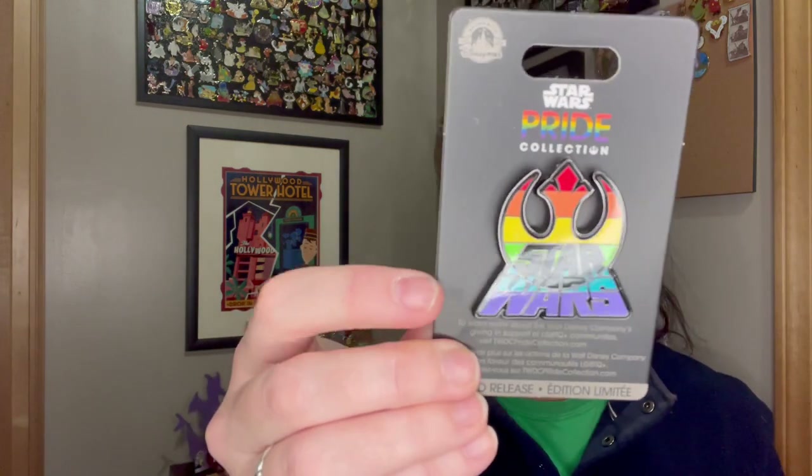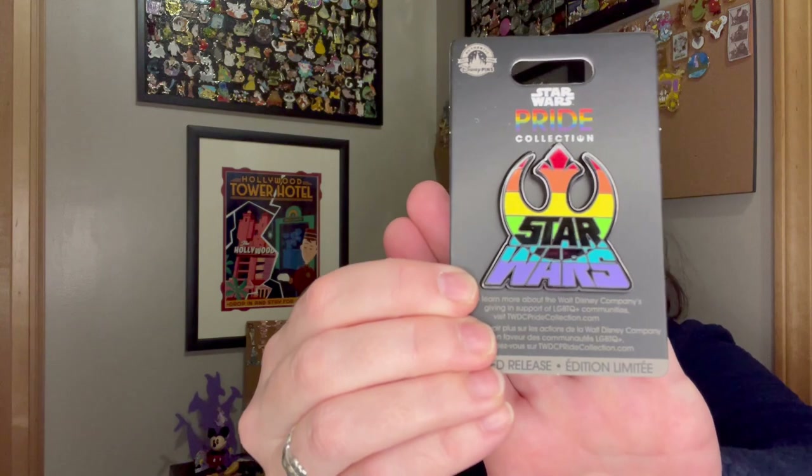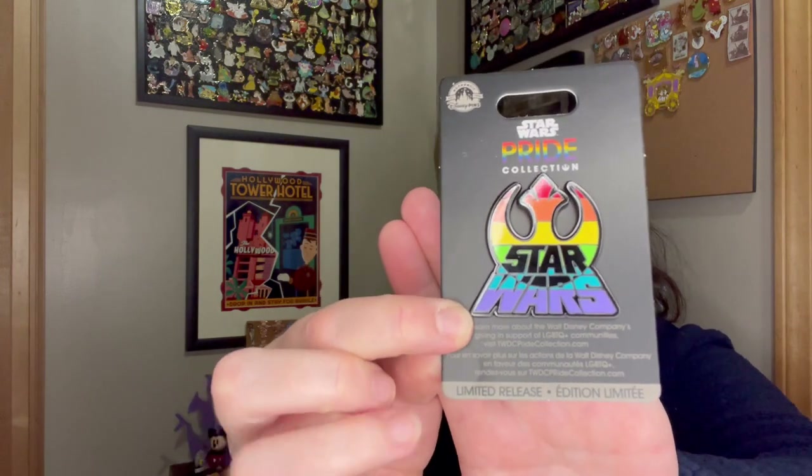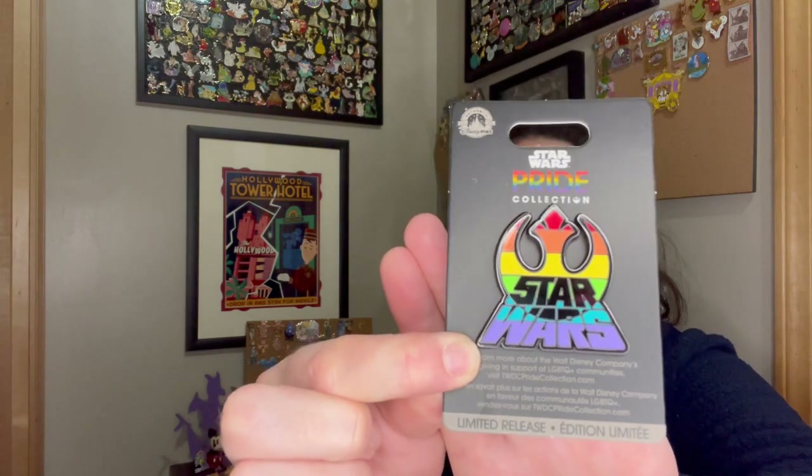Next we'll do another pin, again on major sale. We got the Star Wars pride pin. I love the colors on this — it looks great up close. It's a limited release. Very nice — it'll go on my Star Wars board.